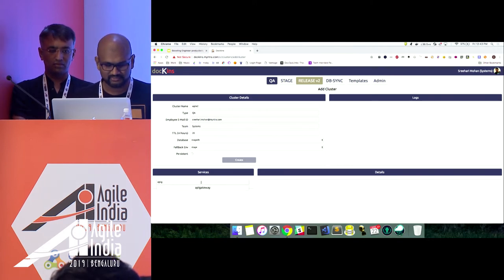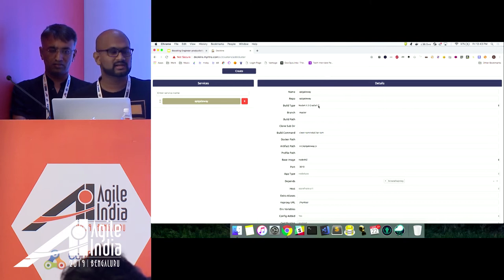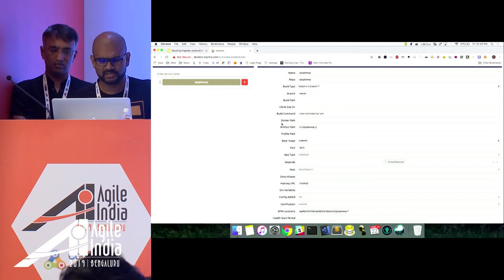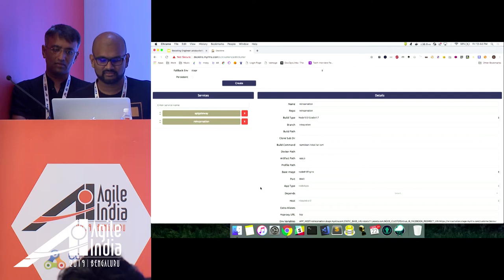I can set a TTL for this environment — maybe 20 hours — to run a few tests, automation or manual. There are a few different configurations to fall back to; for now we only have the stage environment. I am going to make a change to the API of Myntra. There is a service called the API gateway. I quickly select it, and you can see different configurations come up: the build type, we use a node.js app type and a gradle build type, the master branch, the build command, the port, and dependencies. API gateway directly depends on one of our HAProxy configurations, so it tags along automatically. I will also add the Jabong website, called 'reincarnation,' and hit Create.